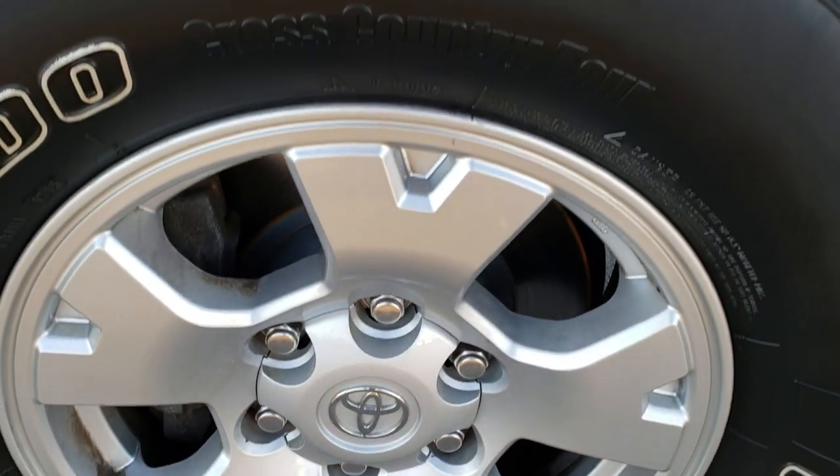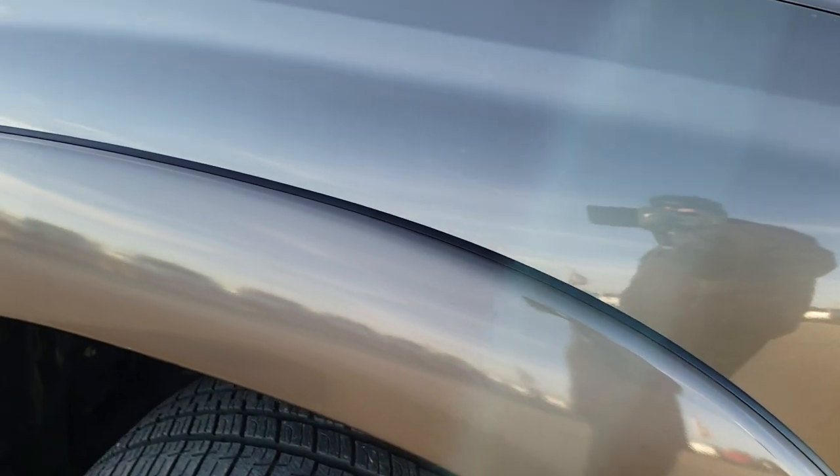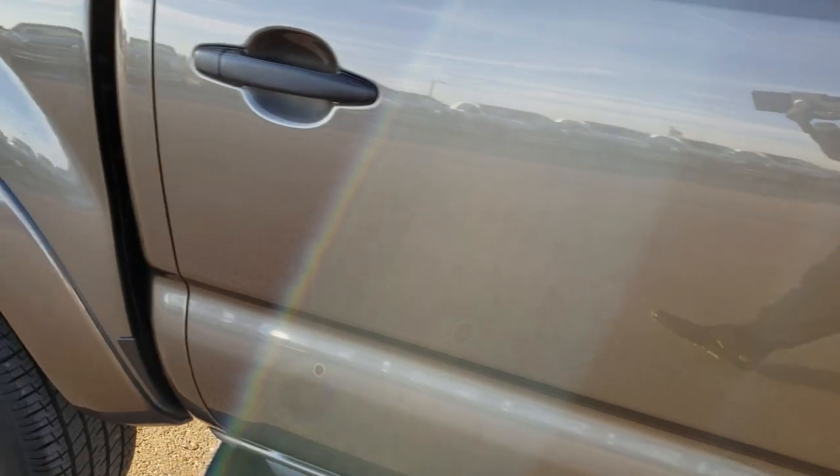Passenger's side rim is in nice shape as well, no scuffs or scrapes on that. And as we go down this side of the truck you can see just how clean the body is, how reflective and mirror-like that paint is.